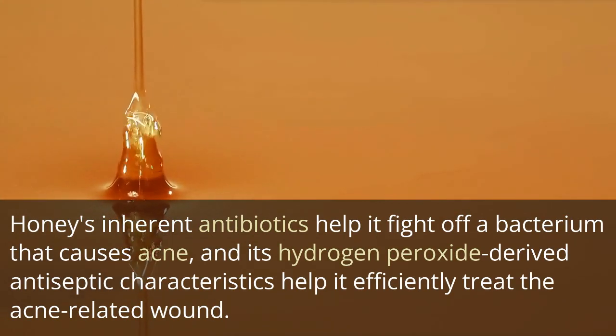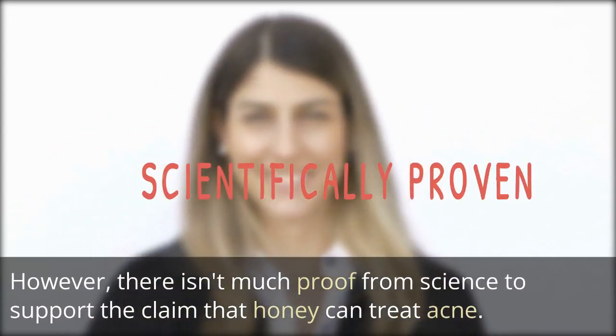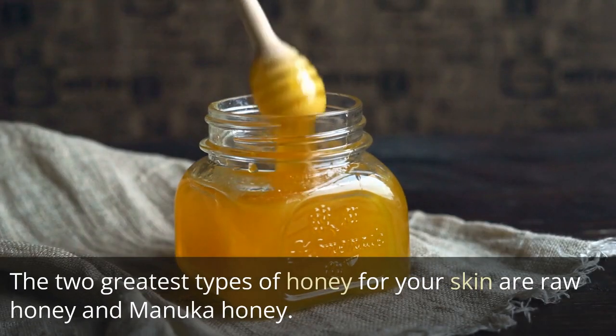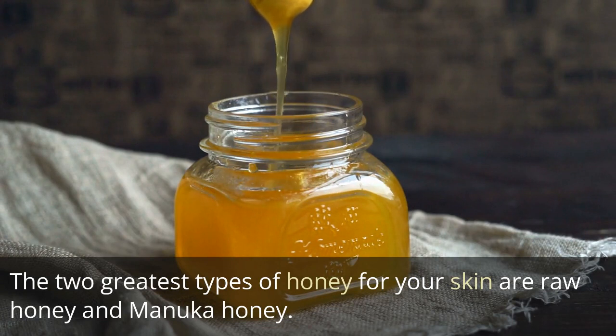However, there isn't much scientific proof to support the claim that honey can treat acne. The two greatest types of honey for your skin are raw honey and manuka honey.